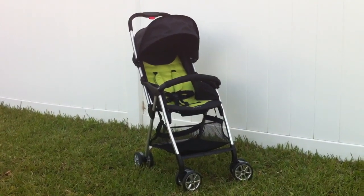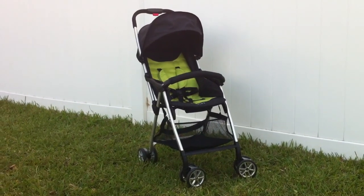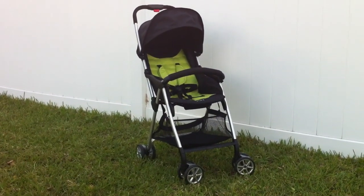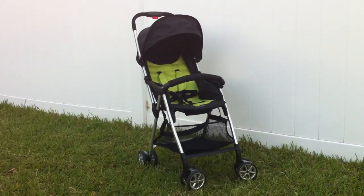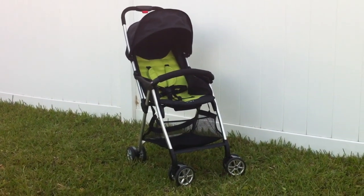I received this product for free from Urbini and Mom Central in accordance with FTC guidelines. Hey guys, it's Christy. I am here with the brand new Urbini Hummingbird Stroller, which is available right now at Walmart for the MSRP of $99.